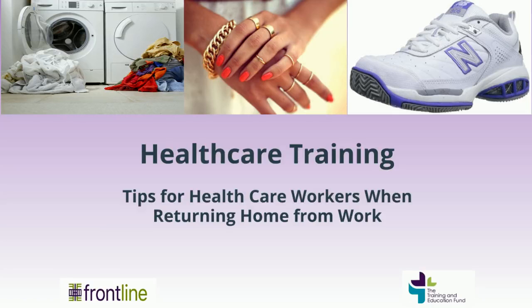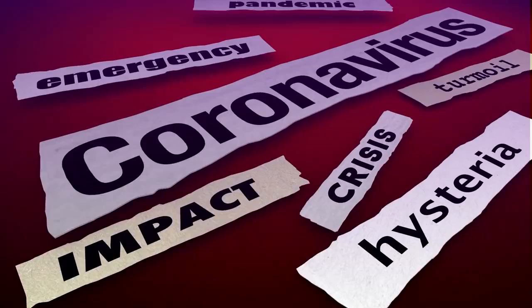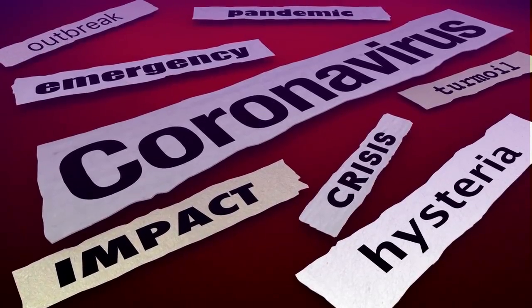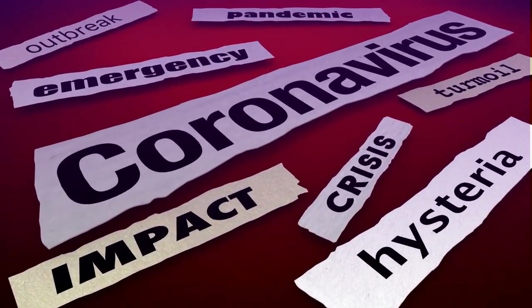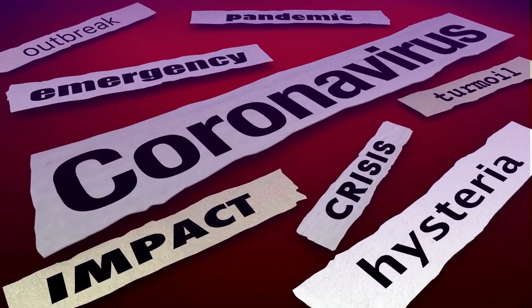Welcome to this healthcare training brought to you on behalf of Frontline Healthcare Training and the Training and Education Fund. Today's topic will explore ways that you as a healthcare worker can keep yourself and loved ones safe when returning home from work. Have you ever been concerned you could be bringing COVID-19 home on your shoes or clothing? Many healthcare workers have this concern. This video will give you some tips about how to stay safe when returning home from work.